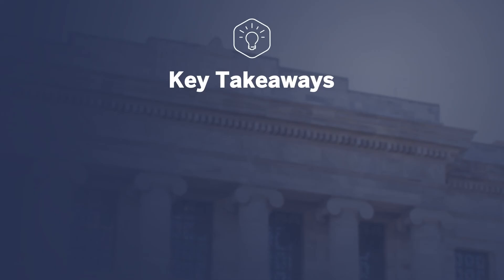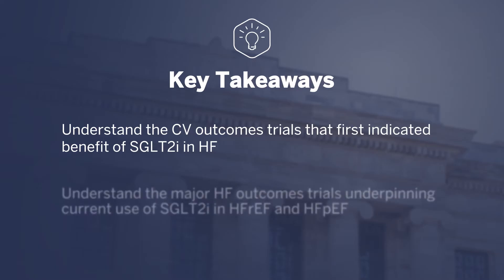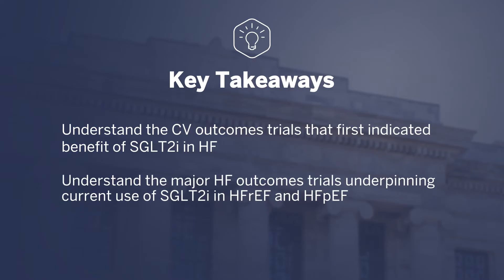The key takeaways from this video are to understand the cardiovascular outcomes trials that first indicated the benefit of SGLT2 inhibitors in heart failure, and to understand the major heart failure outcomes trials underpinning the current use of SGLT2 inhibitors in heart failure with reduced ejection fraction and in heart failure with preserved ejection fraction.